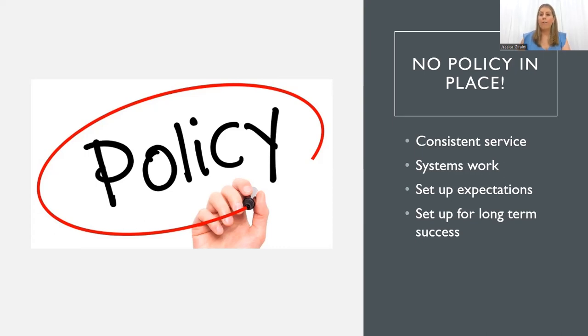Be consistent with every single person. The more consistent you are, the easier it is to do your consultation every time, and it won't become a chore — it just becomes automatic. Consistency and systems will work. Set up the expectation for that client: explain what you're going to be doing and why. This will set you up for real long-term success — they can see the end goal already and they'll be happy to come on that journey with you.